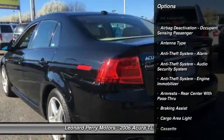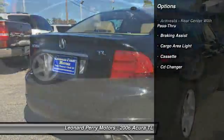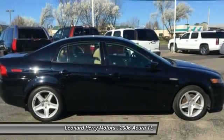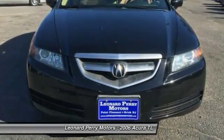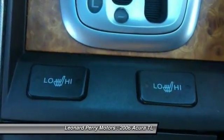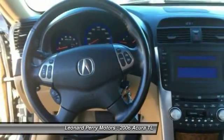Here are some of this vehicle's great options: stability control, traction control, CD changer, power steering, cruise control, AM-FM stereo radio, trip computer, power door locks, clock, and fog lights. Come see the car for yourself.